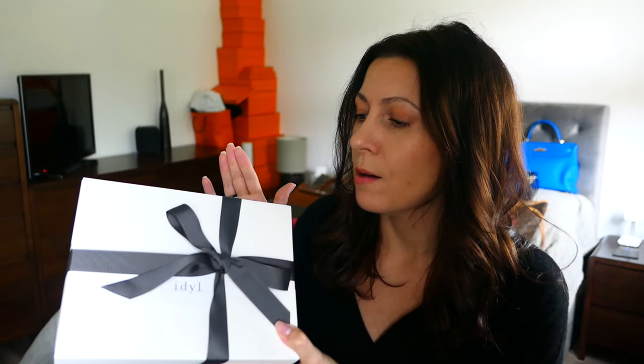I first saw this and fell in love with the brand by accident. I was in Paris, as you do, and I was having dinner — I sat next to Amelia from Amelia Rose's Closet, and I noticed her earrings. I was like, where did you get those from? They're exactly what I would love, and she told me it was Idyl. So I've been keeping an eye out and looking, and then Idyl reached out and gifted me some bits, so I'm going to share those with you.